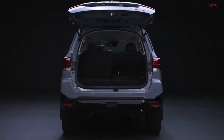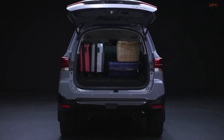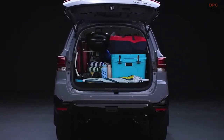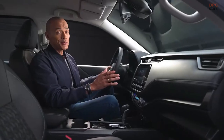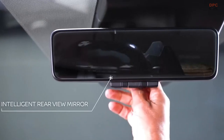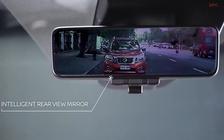One thing I appreciate about the new Nissan Terra Sport is how it's designed with your convenience in mind. With all the gear for my sports, hobbies, as well as the stuff our family loves to bring, the new Terra Sport's cargo space is amazing. And if you have a lot of cargo in the back, you still get an unimpeded view with the Terra's intelligent rear view mirror.